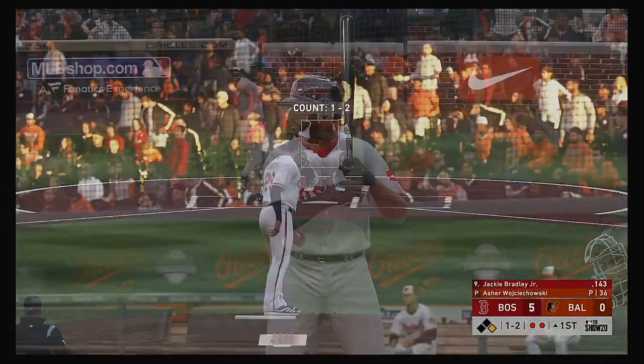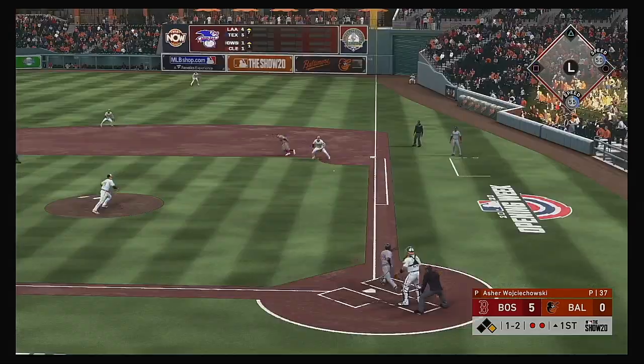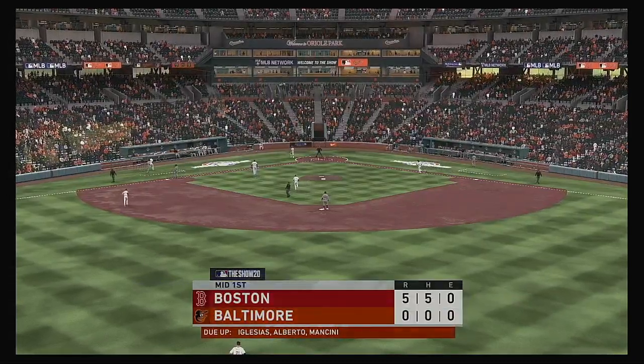Here now is Jackie Bradley, clearly back in the starting nine for this one. On the 1-2, bounce to first, fielded cleanly by Davis. He'll step on the bag himself and the inning is over.